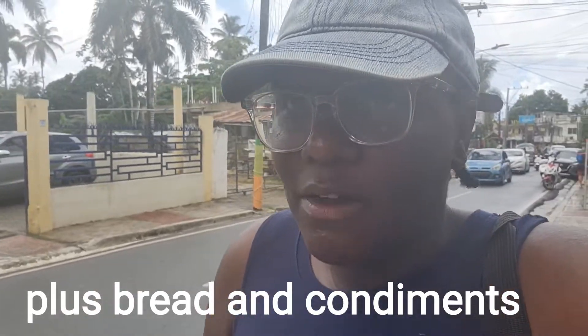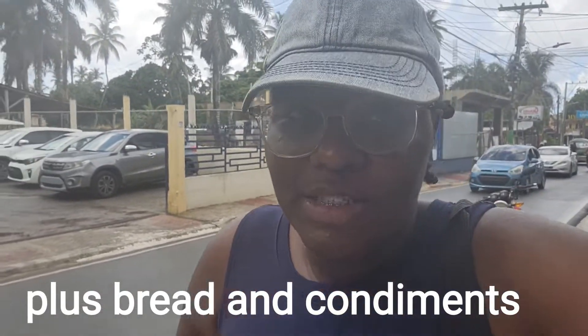I want to show you guys basically how I get food. If you don't know, there's inflation everywhere — prices are up everywhere and it's not cheap. I no longer shop in grocery stores. The only thing I get from grocery stores is probably some milk and some juice. Everything else is out on the streets, and I'm going to show you exactly how I do that right now.